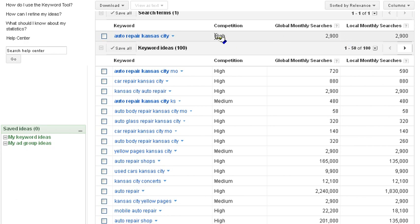Google also provides us with a number of alternatives — similar keywords that people are searching for — which we can use to ensure that we've got multiple results for different searches.